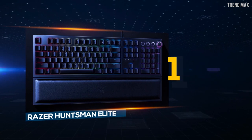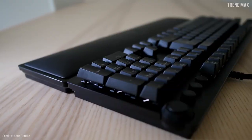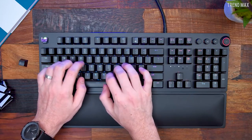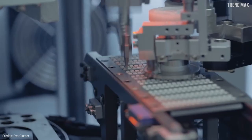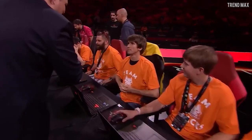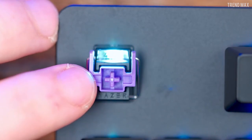Number 1: Razer Huntsman Elite. Here you have the king of keyboards. Talking about the Razer Huntsman Elite means talking about the latest in accuracy and speed. According to its creators, it's the result of years of research and innovation. Now what leads the market is the Razer Optomechanical switch, which is equipped with an optical sensor. When a key is pressed, the receiver is activated with a light signal that sends the desired action to the computer.